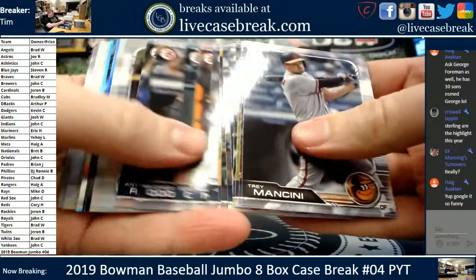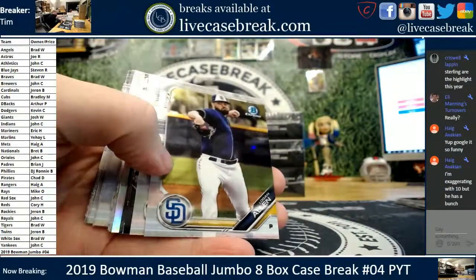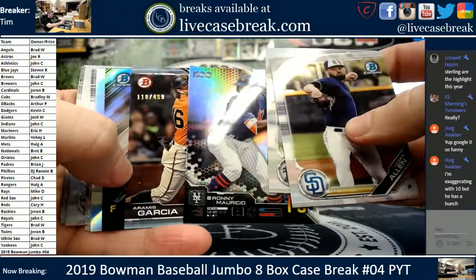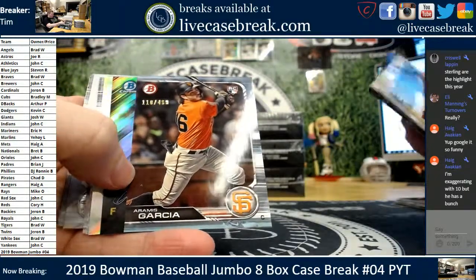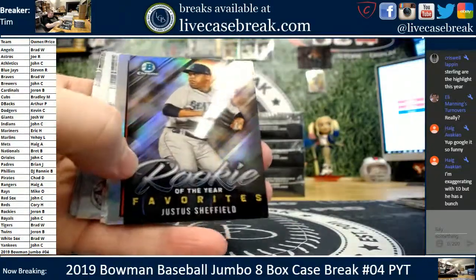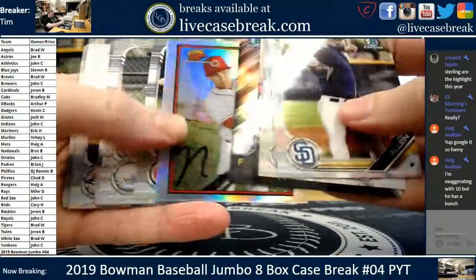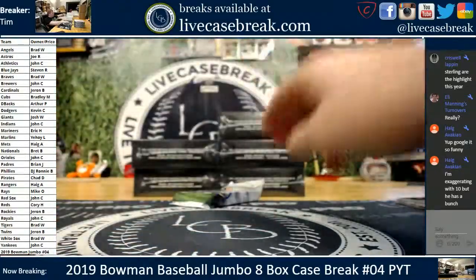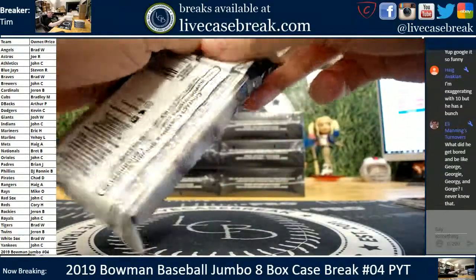Sterling are pretty nice, Criswell. I agree with you, I'm a big fan of them. Might be a cool little insert set to make. Ronnie Mauricio. We get a Ramos Garcia 499 for the Giants. Sheffield, Senzel. Bottom chromes. One more stack, and then we're on to the fourth box.